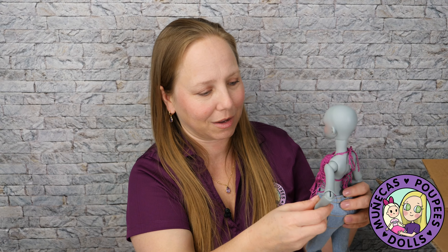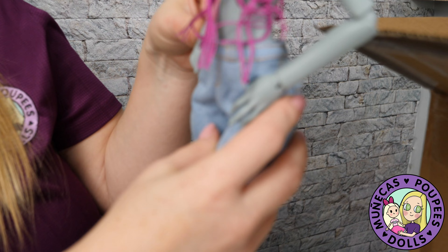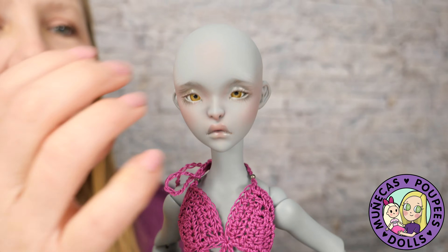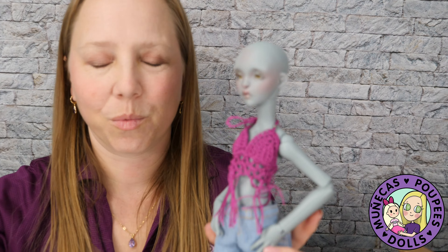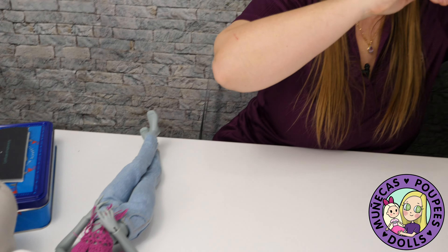I love her! And look — these jeans have real pockets! You can display her like this. I absolutely adore her. This is so incredible. I'm going to set her right here and we'll do an Amy photo shoot later.